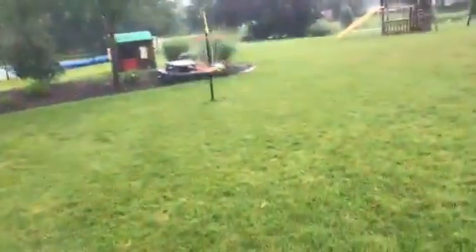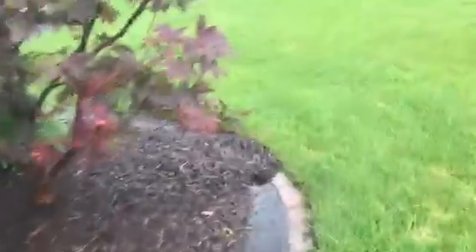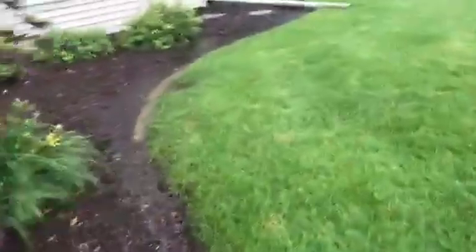Here I am checking out the water damage. As you can see, we got water standing in the grass — a bunch of low spots.